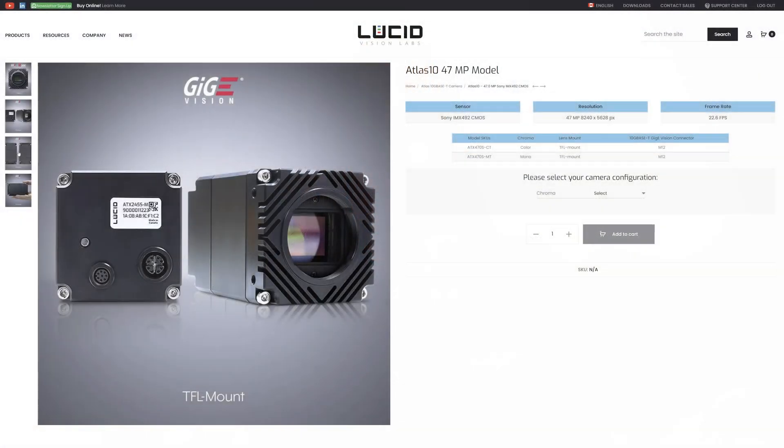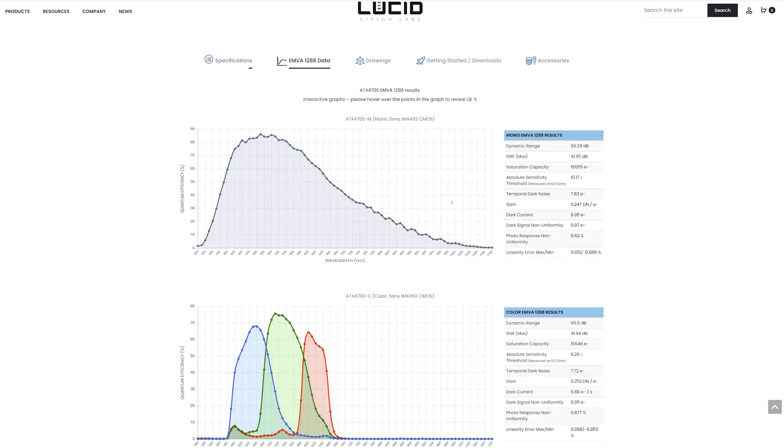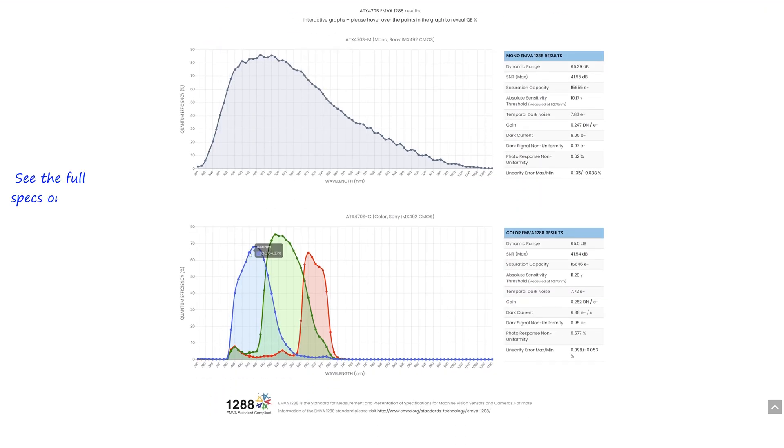Overall though, 65 decibel dynamic range is still excellent, and factoring in its 47 megapixel resolution, fast frame rates, and industrial camera design, this Atlas 10 model provides excellent performance, with standout color sensitivity for the color model in particular.